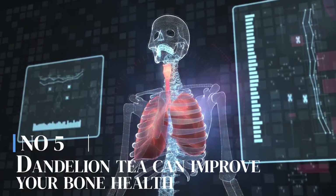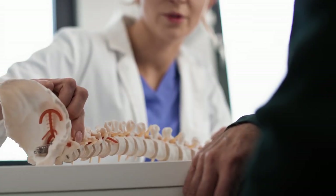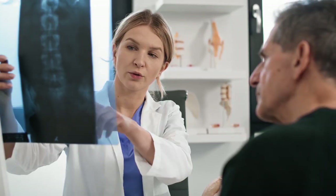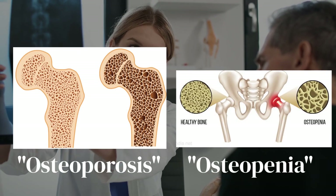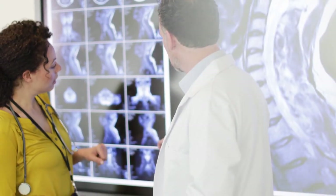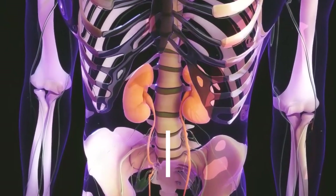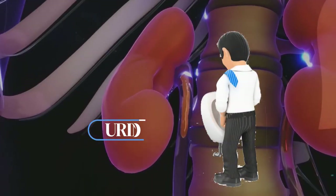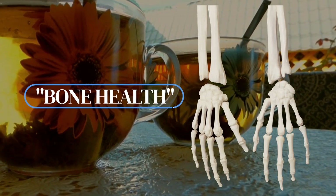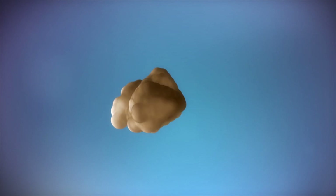Number 5: Dandelion tea can improve your bone health. Dandelion tea contains a good amount of calcium, which is an essential mineral for maintaining strong and healthy bones. Calcium plays a crucial role in bone structure and density, helping to prevent conditions like osteoporosis and osteopenia. Dandelion tea also contains magnesium and potassium, two minerals that work together with calcium to support bone health. Magnesium helps with the absorption of calcium into the bones, while potassium helps prevent the loss of calcium through urine. Dandelion tea also contains vitamin K, which plays a key role in bone health, helping regulate calcium in our bodies and assisting in the production of proteins needed for bone formation.